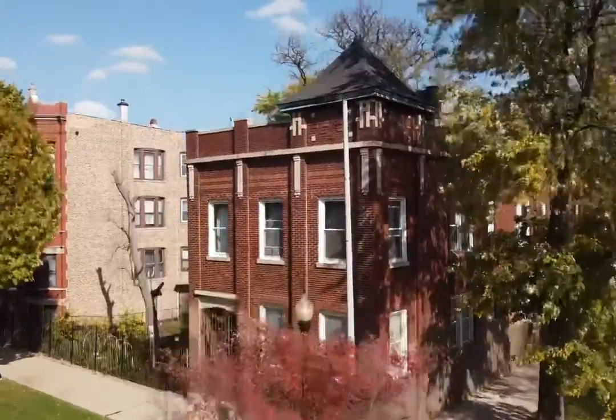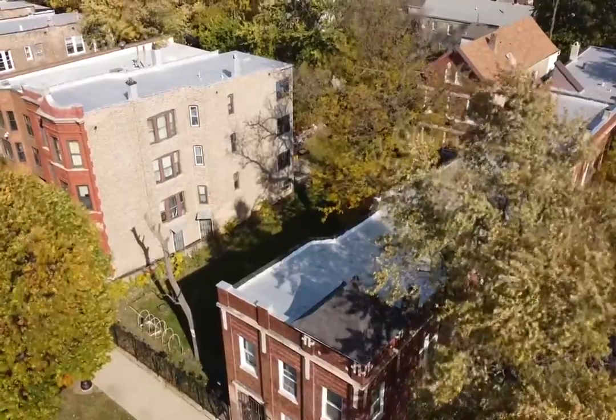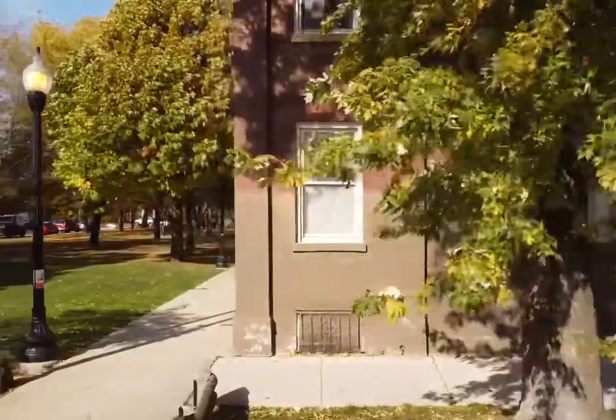This is a building with a lot of violations. Currently it has nine dwelling units between a front and rear building. We're adding four more dwelling units in the basements of each of these buildings.